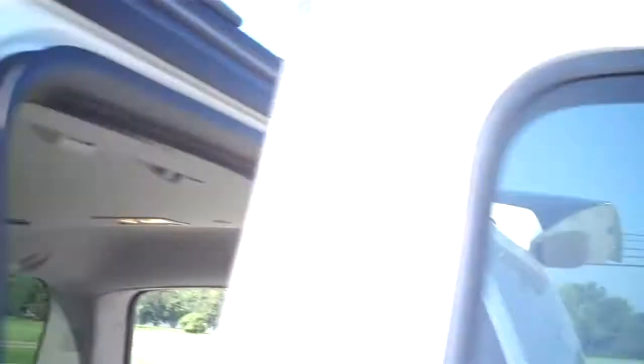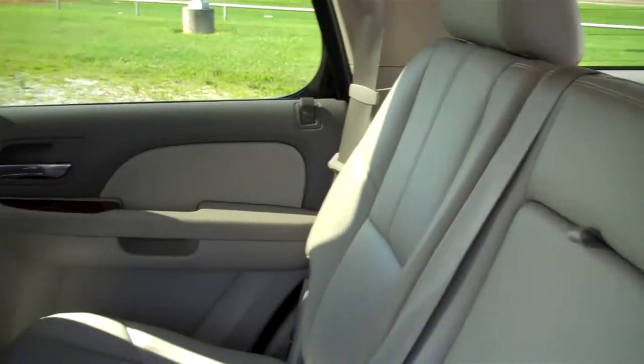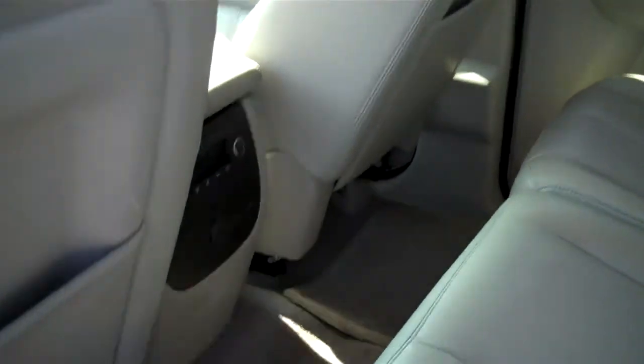The headliner up front is in good shape. I'll show you the back seat, or second seat — again, nothing major. Looks good. There are the rear controls; they don't even look like they've been used.